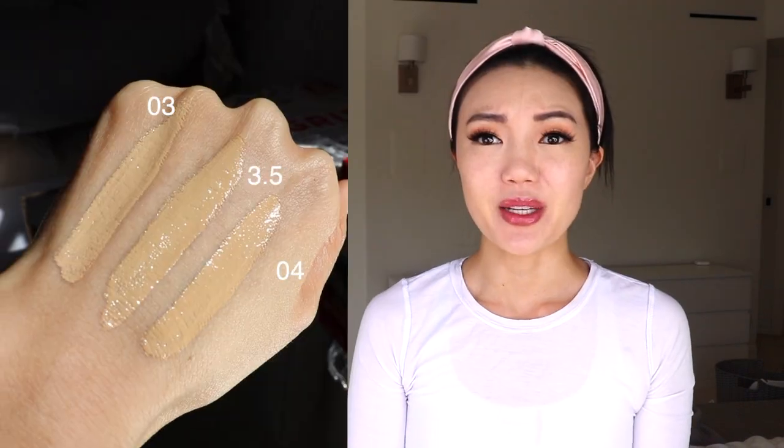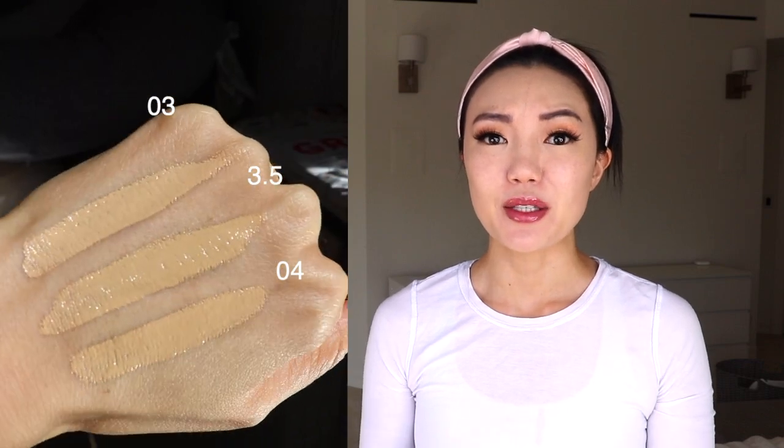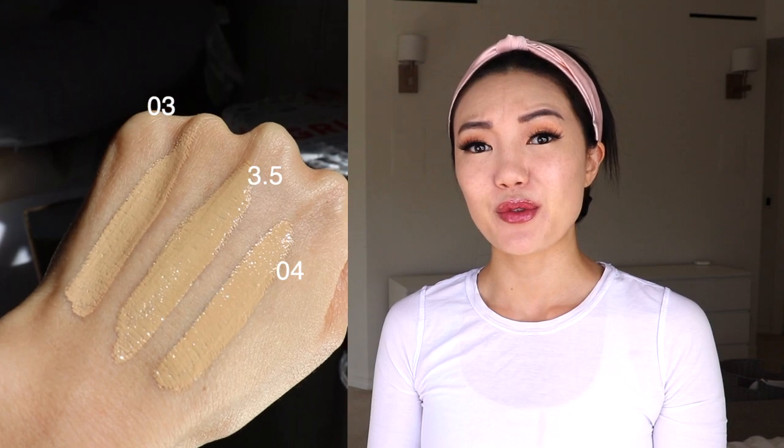That was to give you guys an idea of what the concealer looks like on bare skin and on top of foundation. Now I want to compare the three shades I was gifted — 3, 3.5, and 4 — side by side. Shade 3.0 is for someone who is fair with a slightly cool undertone; 3.5 is for fair skin with neutral undertones; and shade 4 is for someone who's fair but has warmer undertones — a little bit of beige.